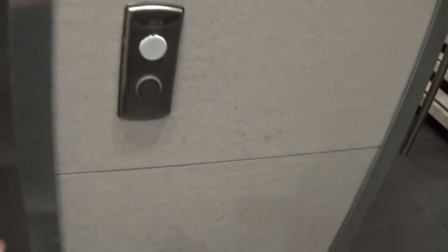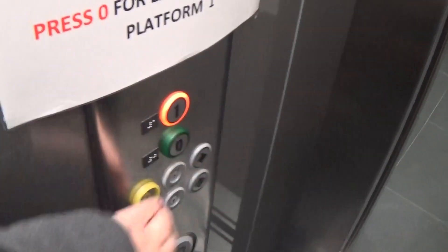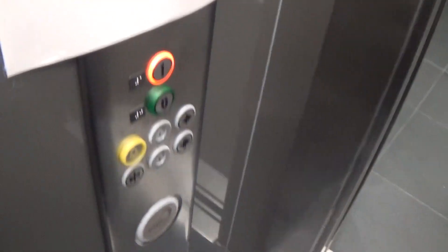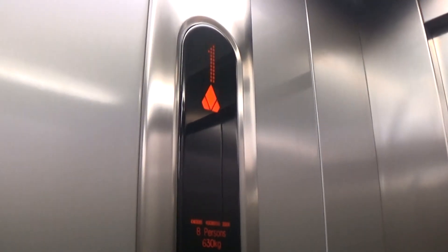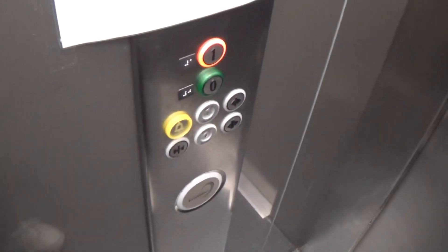This is the elevator at the Newry Train Station. These are Kone EcoDisc elevators. Let's go to floor one. Capacity 630kg, this unit was built in 2009 — thirteen years ago. The fixtures feature the EcoDiscs logo.